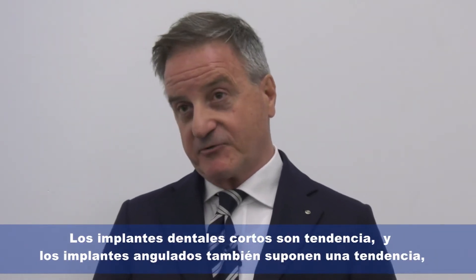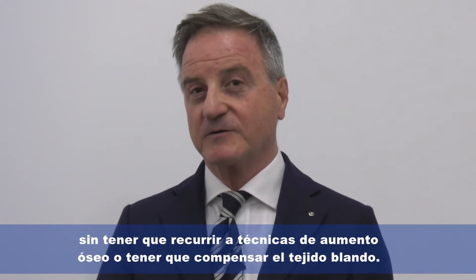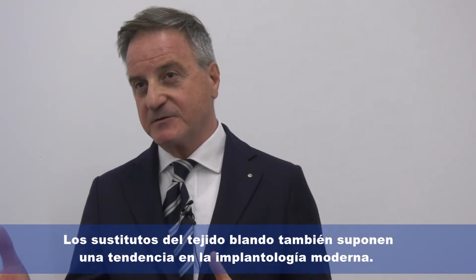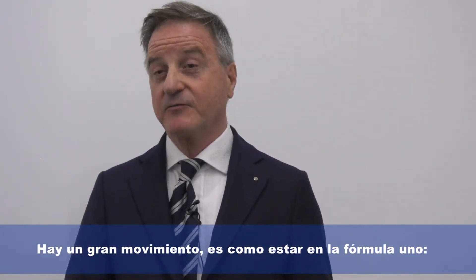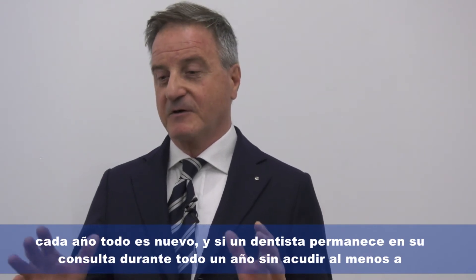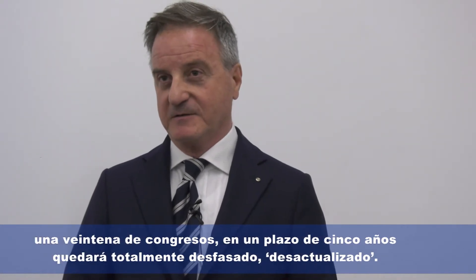Short implants and tilted implants are a trend — all procedures that allow us to place implants in native bone without bone augmentation, maybe doing some soft tissue compensation. Soft tissue substitutes are also a trend in modern implantology. It's like being in Formula One: everything is new every year, and if you stay in your office without going to any meetings, in five years dentists will be outdated.